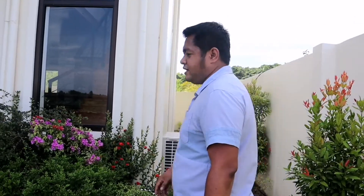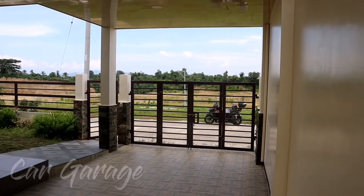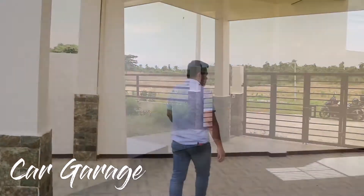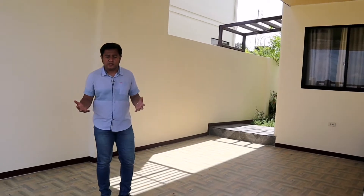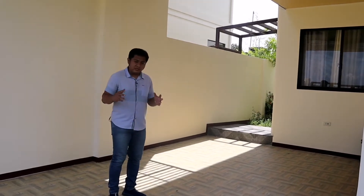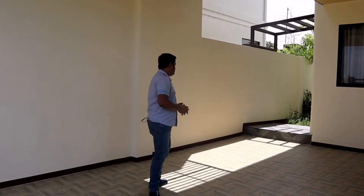And then, here is our garage. Kasyang-kasya dito ang isang sasakyan mga boss. Yung SUV nyo pwede. Kung meron kayong sedan, I think isa lang din yung unit na kotse na pwede magkasya dito.